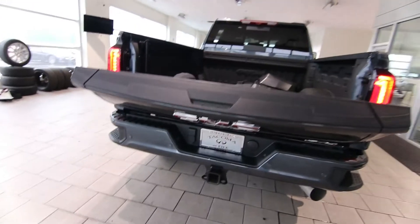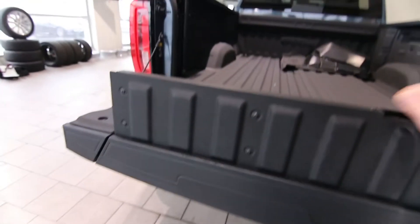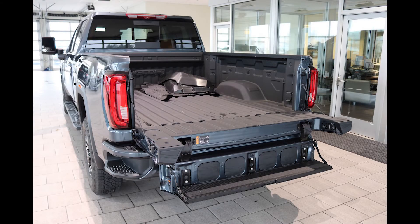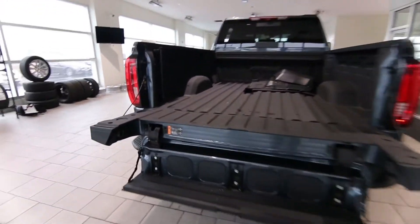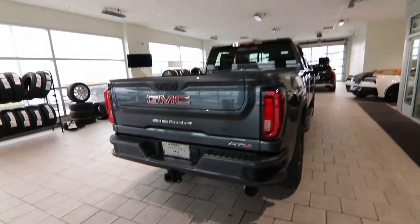Really cool tailgate as well. It is a power tailgate, but it also converts into a step to get inside the bed. I'm six foot two and I'd even have a hard time getting in without it, so having that feature is really nice. It's power-operated because it is a little heavier, but it's actually pretty easy to operate with one hand — not that heavy.